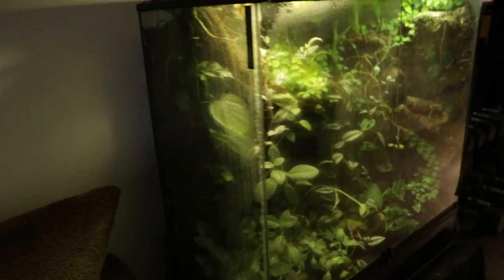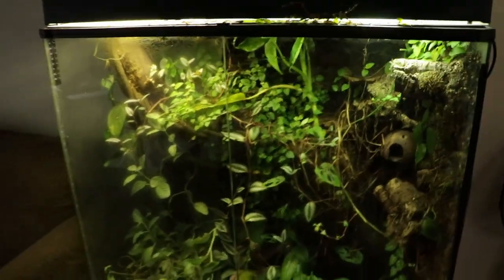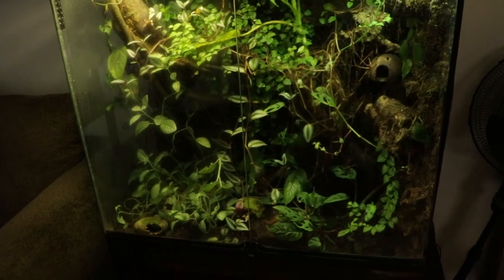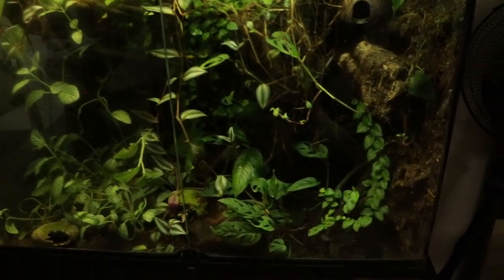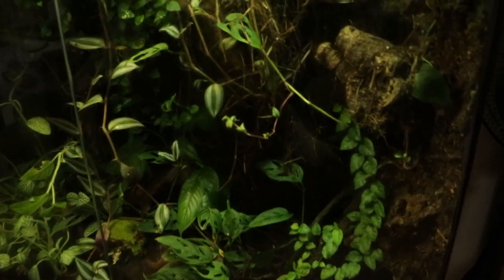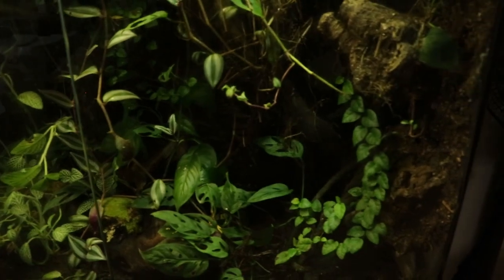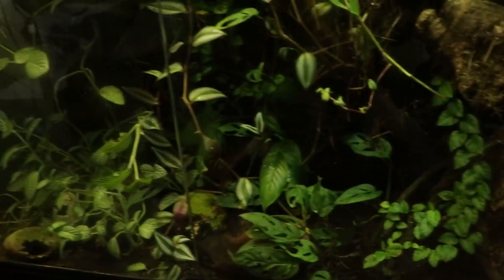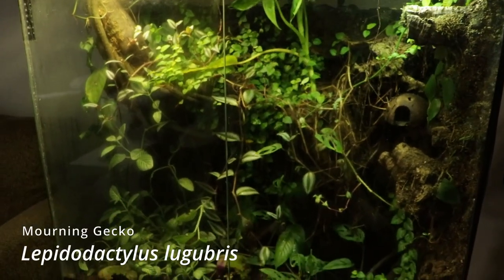Moving on from the aquarium, over here we have one of the big Exo Terra three-foot by three-foot by 18 vivariums. This is actually my girlfriend's tank and she's got a pair of powder blue tinctorius in here somewhere, as well as a few babies that they've kind of raised themselves in the ponds in the back. There are also a couple of mourning geckos in this one as well.